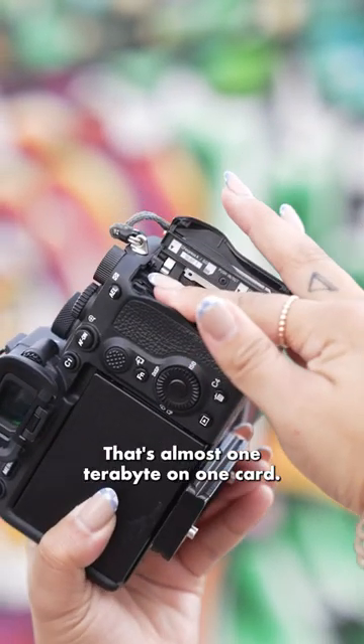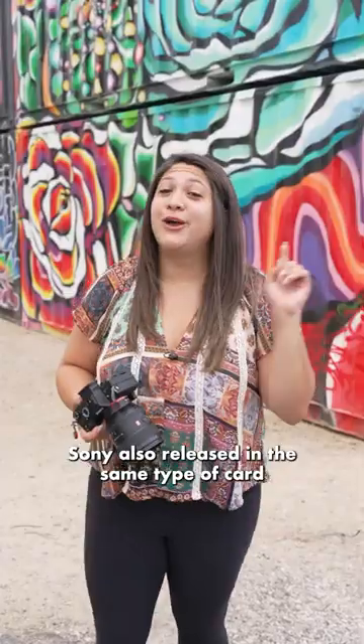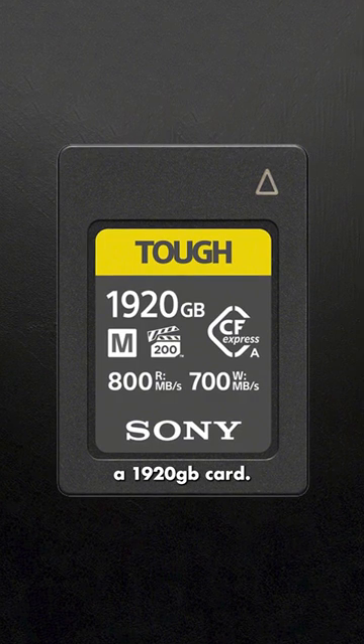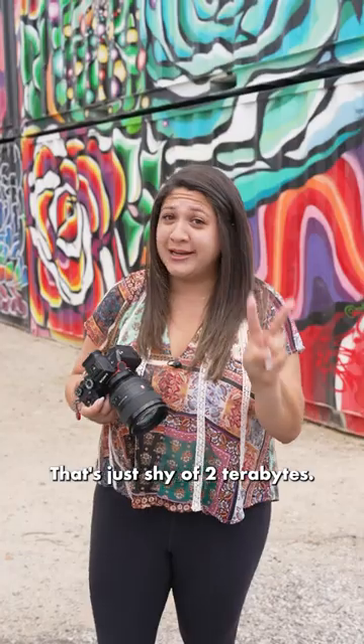You heard me right — that's almost one terabyte on one card. Sony also released, in the same card type, a 1920 gigabyte card. That's just shy of two terabytes.